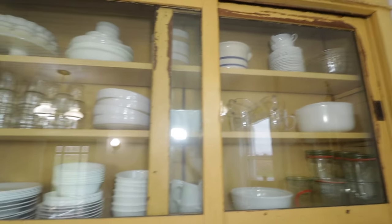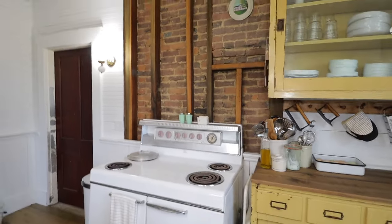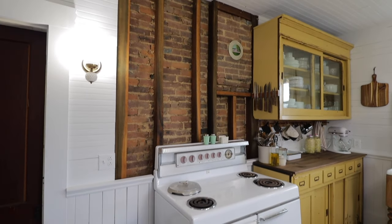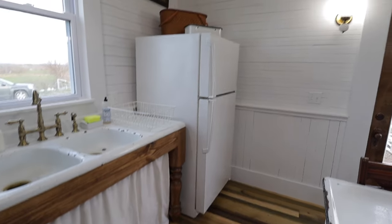I never imagined that I would have yellow in my kitchen — I am still mind blown about that — but it just fits so perfectly. What we know about this piece is we think it came from a hardware store somewhere in our town, which makes it all that much more special to us.